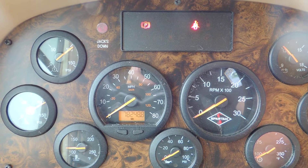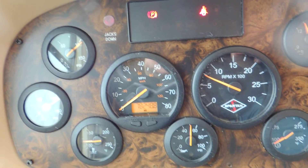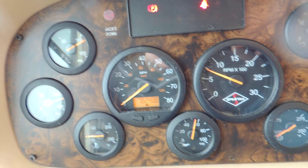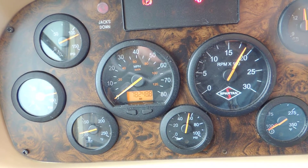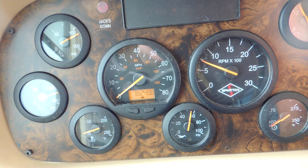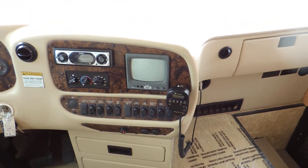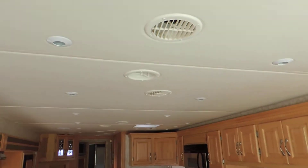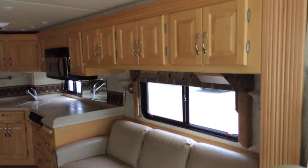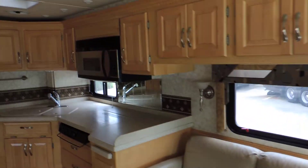It has 78,248 miles. It runs very nice. Air horn, courtesy lights, docking lights, overhead fans — it has just about everything. Throughout the unit there are very nice can lights in the ceiling. It has beautiful woodwork. Behind the driver's seat is a couch that makes into a bed, with overhead cabinets.